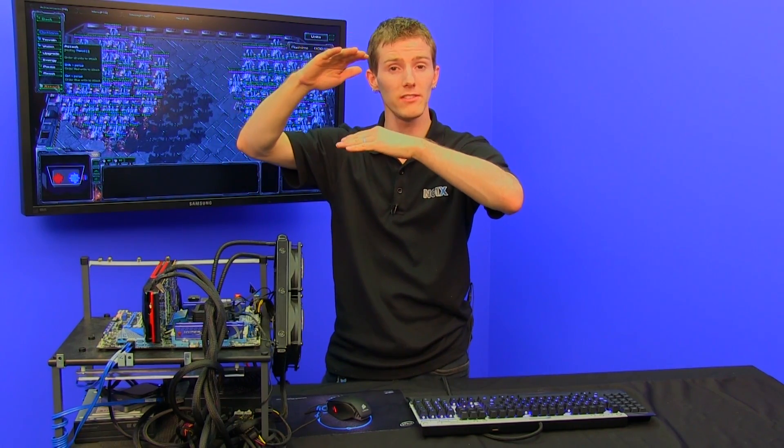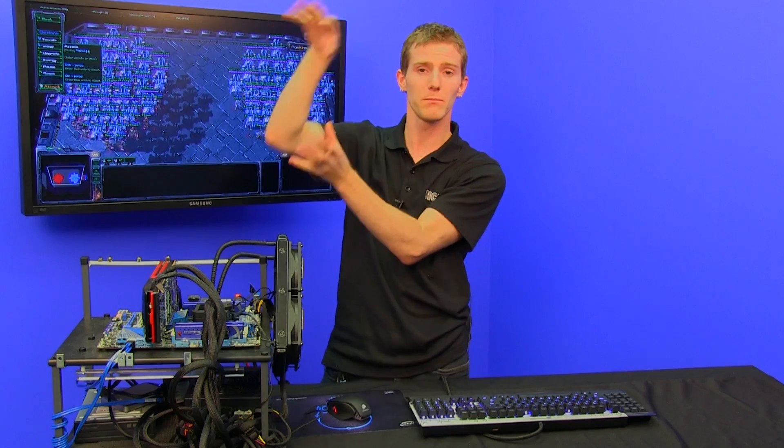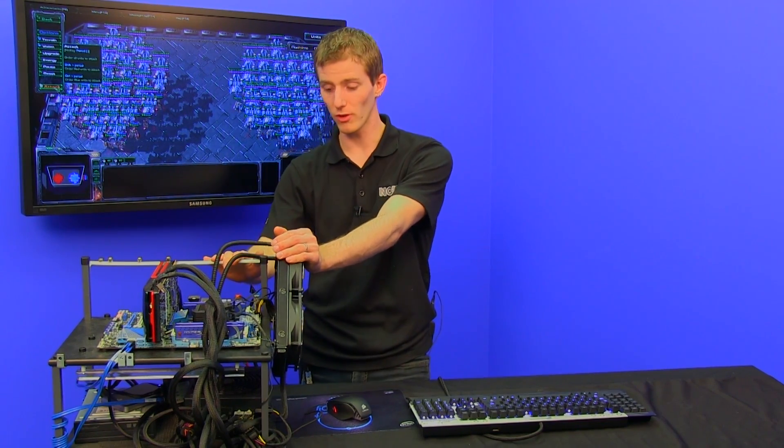LGA 1155 has a couple of disadvantages though: a four memory slot limit versus eight memory slots on LGA 2011, and it's limited to 8X and 8X mode for dual PCI Express slots for SLI or Crossfire, unless you're using high-end bridge chips that add more lanes. But if you want raw bandwidth with dual 16X slots, X79 and LGA 2011 is the way to go. You're always gonna be limited to four cores on LGA 1155 versus 2011, whereas this is a six-core processor.